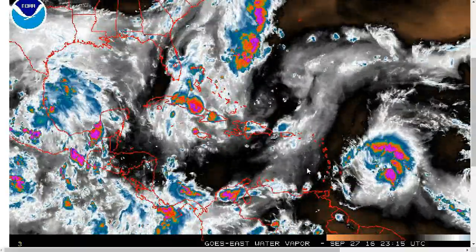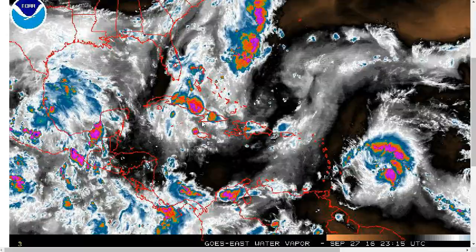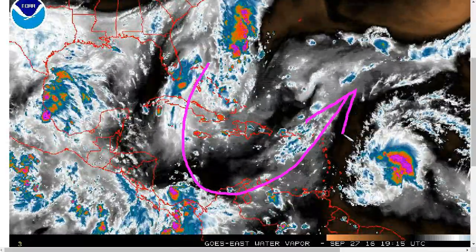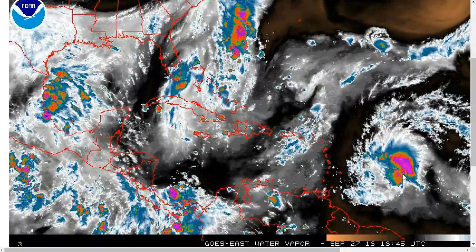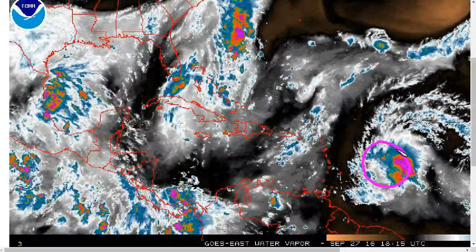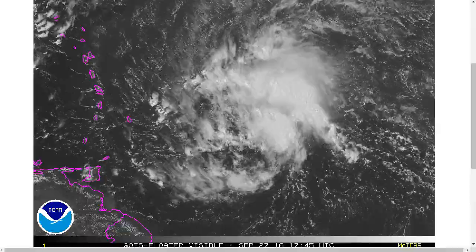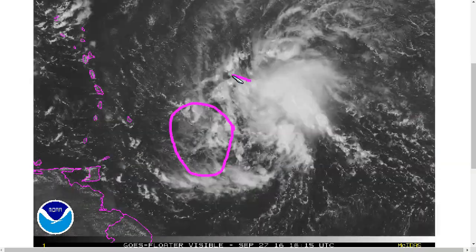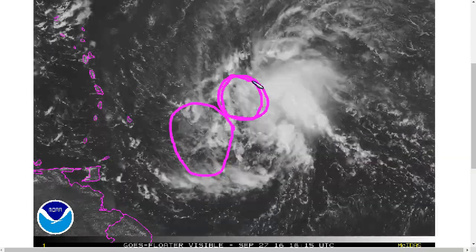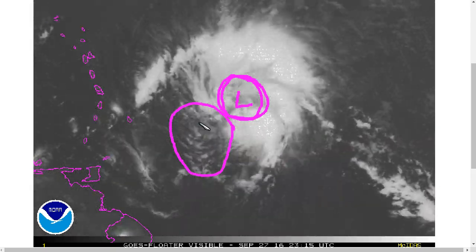Looking at the water vapor imagery, there is still a little bit of shear over the system now. We have an upper-level trough over the central Caribbean, so there is some southwesterly flow aloft, and this is pushing the thunderstorms ever so slightly to the northeast of where the low-level wave axis is. You can kind of see that on the visible — the low-level turning is most pronounced here, but the mid-level turning to the eye is focused to the northeast.